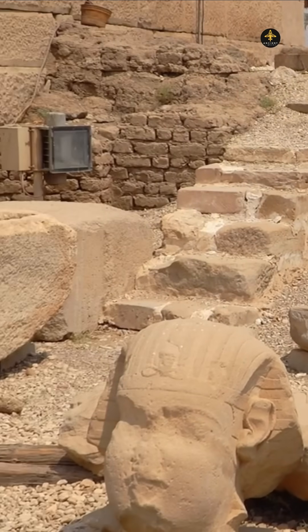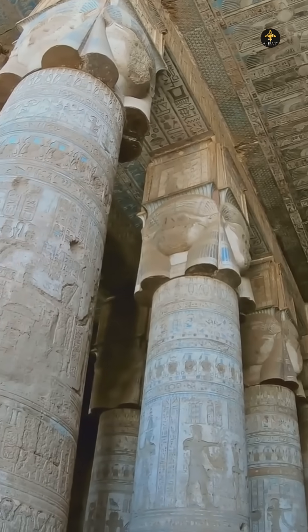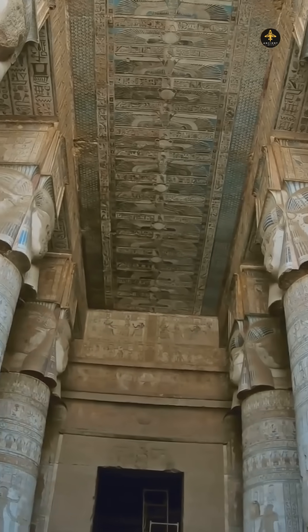Or did they know something we don't? The truth remains one of Egypt's most fascinating unsolved engineering feats.